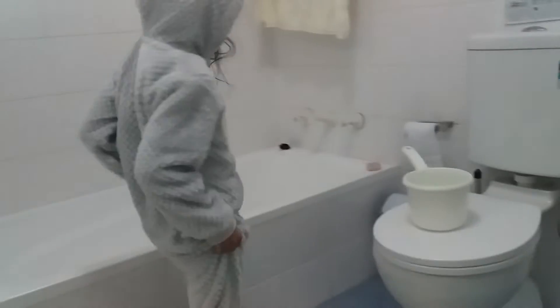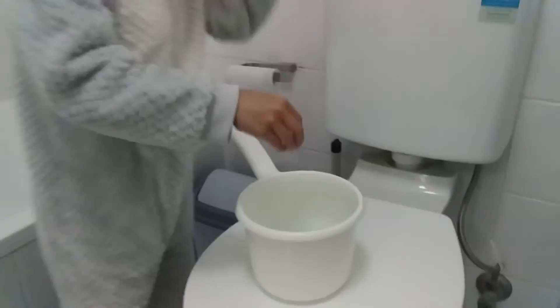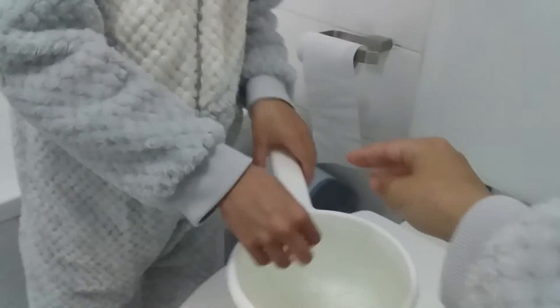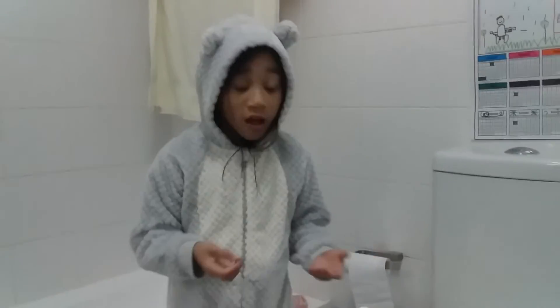Three, two, one. Whoa. All right guys, let's see. This could get the heat out. Oh my gosh, that's actually heat. It's filled as well. Oh my goodness, it's so hot. Oh my gosh. Let's go put this back in its place and let's empty the water.